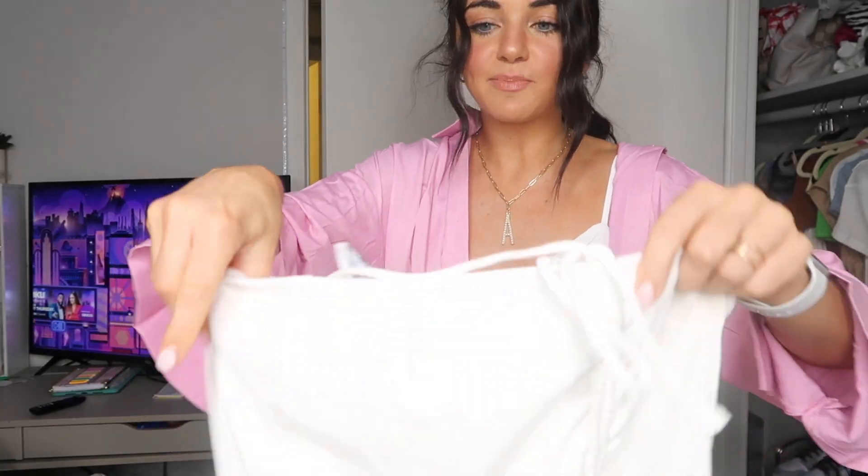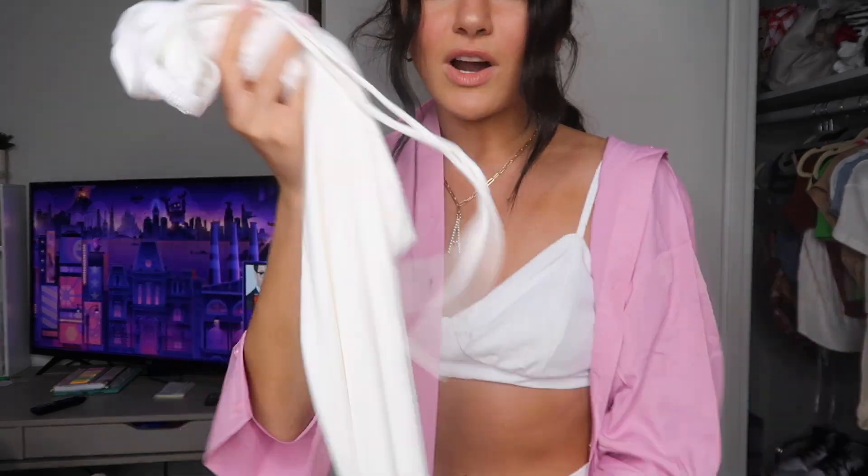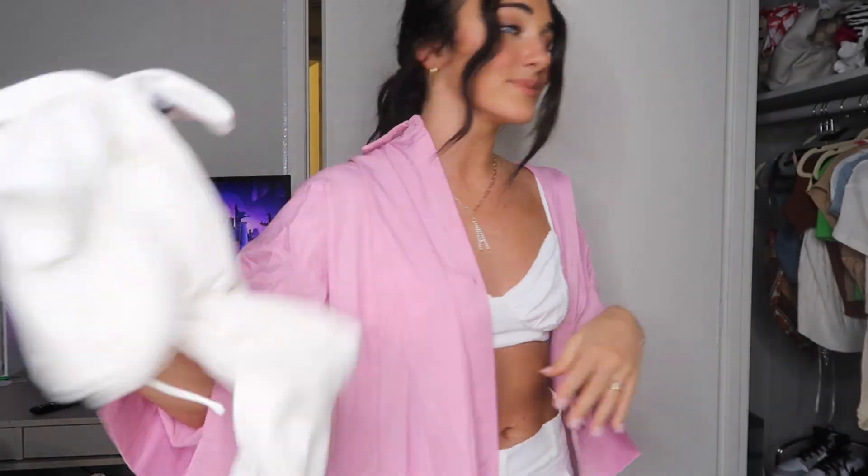Next up we have these pants — look how cute, look at the little stitching on them! They're a comfortable material, so you can dress them comfy or even dress them up if you want. They have these flares at the bottom, so comfy, and they're going to make your booty look good. I've been wanting pants like this in white — I haven't had black ones so I'm so excited.